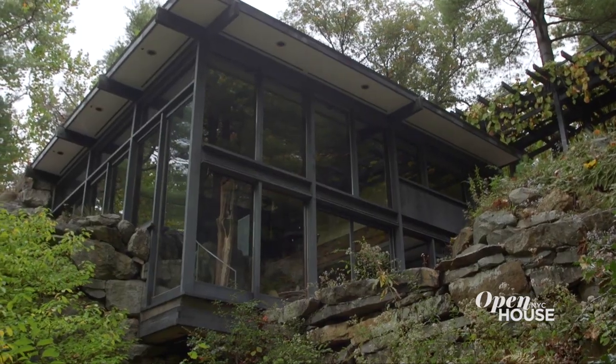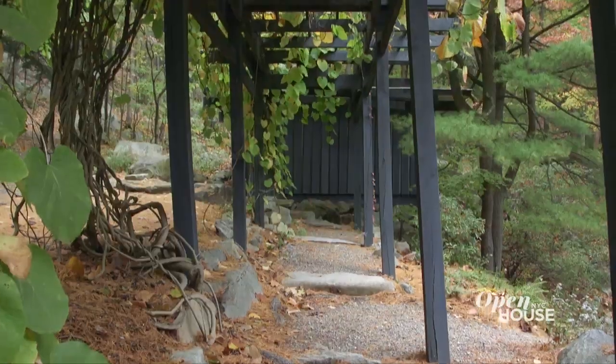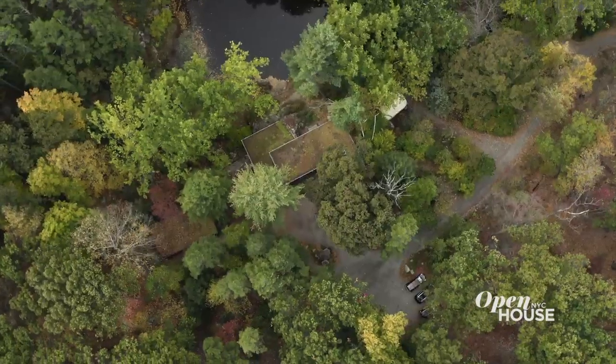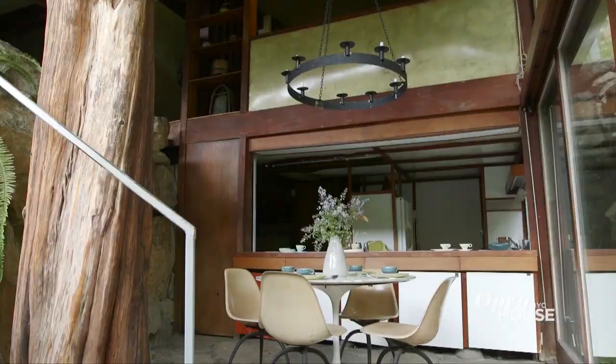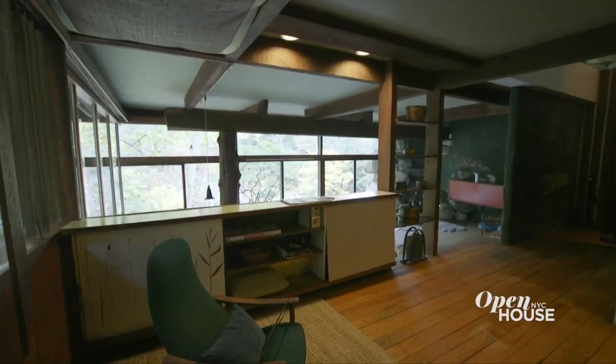Welcome to Manitoga, the Russell Wright Design Center. I'm Alison Cross, the executive director, and I can't wait to show you around. In 1942, Russell and Mary Wright purchased 75 acres of what was an abandoned logging and quarry site. Over the next 34 years, he transformed it into a place of astounding beauty, including miles of hiking trails, his home and studio.